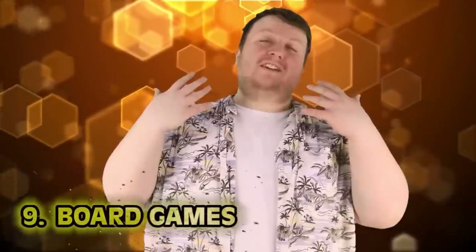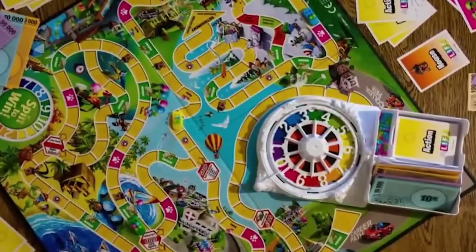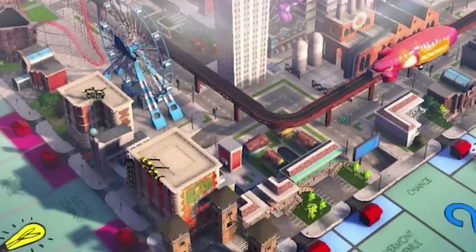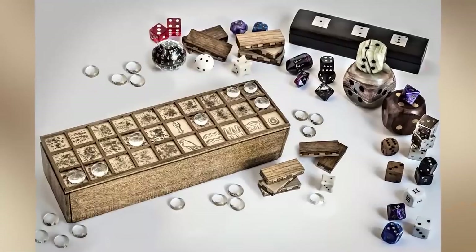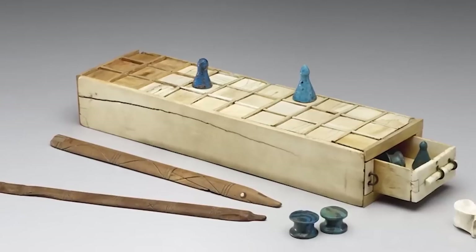Number 9: Board Games. Ancient Egyptians loved board games. Games like 20 Squares, Hounds and Jackals — which is pretty much just Snakes and Ladders — and the most popular, Senet, which tasks players with moving their pieces on squares and eventually off the board. Kind of like Sorry, which is also one of my favorite games. We had a Canadian version called 'Getting Into Trouble.'